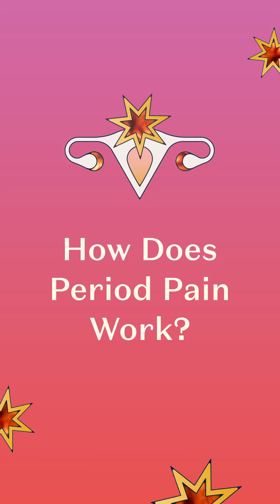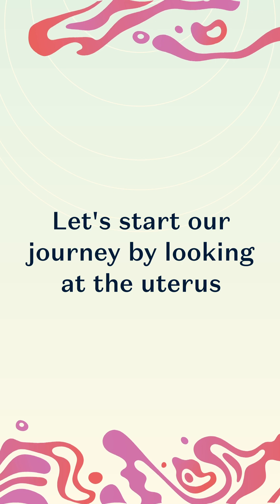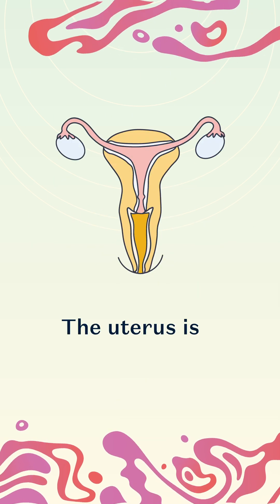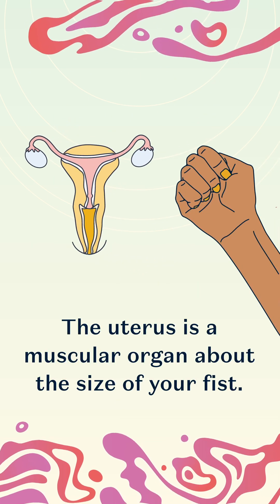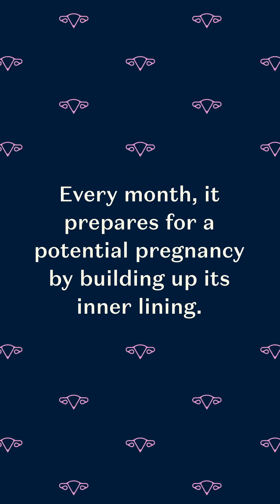How does period pain work? Let's start our journey by looking at the uterus. The uterus is a muscular organ about the size of your fist. Every month it prepares for a potential pregnancy by building up its inner lining.